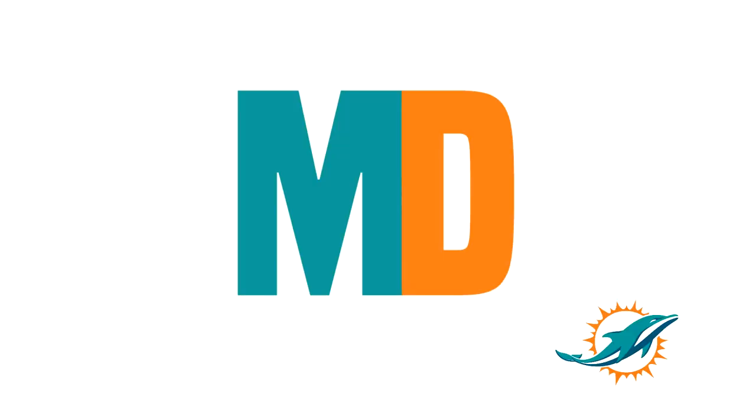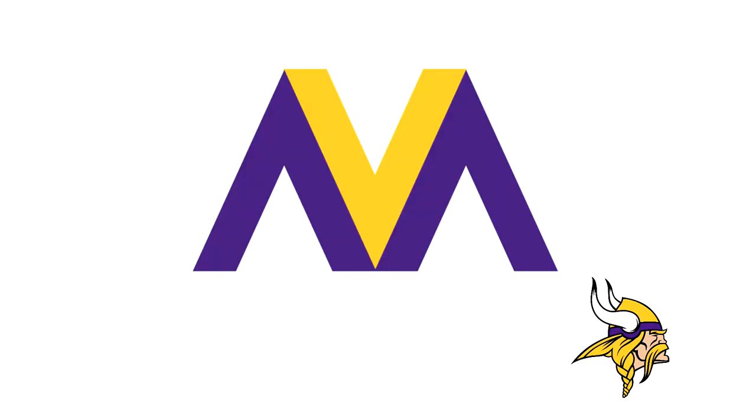Next up for the Miami Dolphins, it's just an M and a D. He could have put a dolphin in here, but he just decided to do the M and D. The colors are right though — maybe even the sun — but nope.